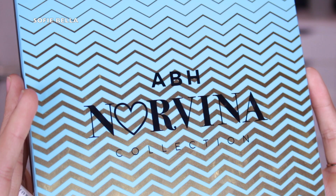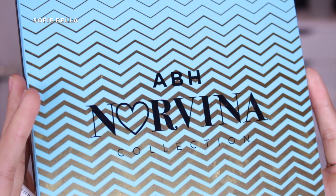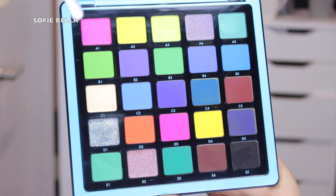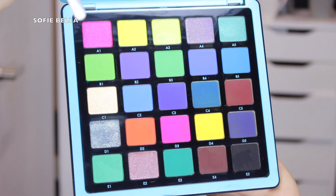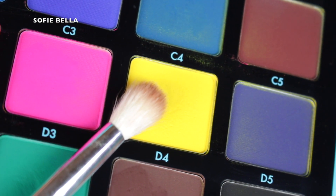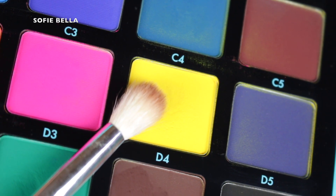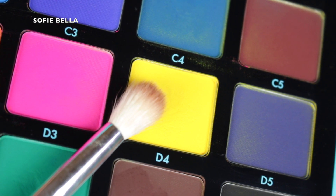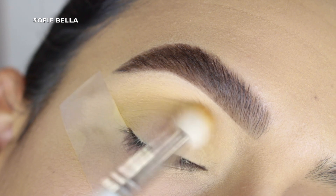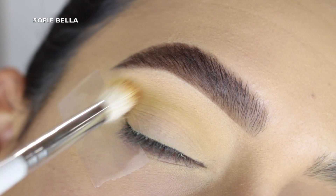The palette that I went in with is the Anastasia Beverly Hills Norvina Collection Volume 2. It does have a bunch of bright colors but I feel that you can use it in a wearable way as well. The first shade that I went in with is shade D4, which is this bright vibrant yellow shade, and I just put that in my crease as my transition shade going in back and forth motions.